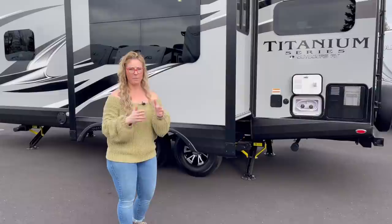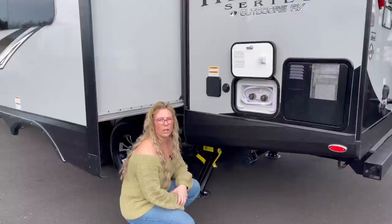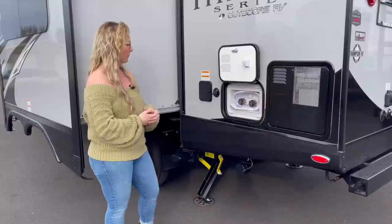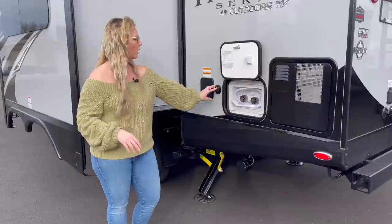Back here you've got your valve handle to dump your 80-gallon fresh water tank. Right here is going to be an additional gray water tank — because it's a rear kitchen you actually end up with two 40-gallon gray water tanks, so a total of 80 gallons, which is awesome. This is where you would fill your 80-gallon fresh water tank. If you're in a park and want to run directly off city water, this is where you would hook that up. There's also an outside shower with an insulated door.